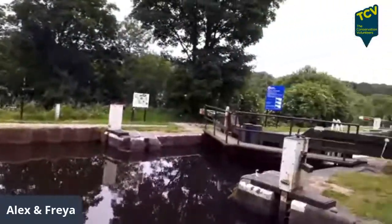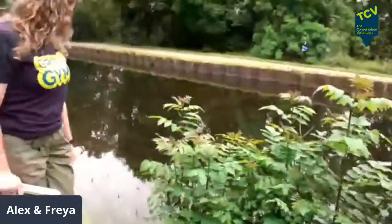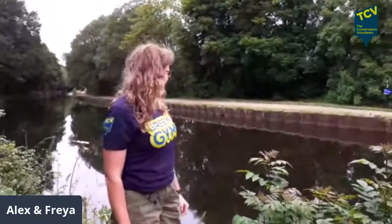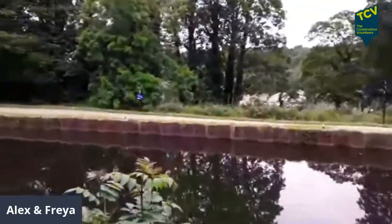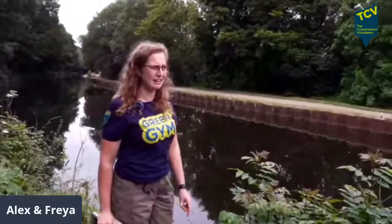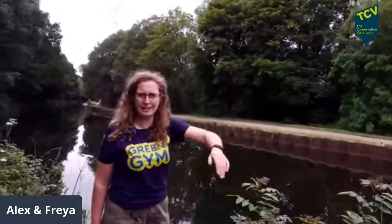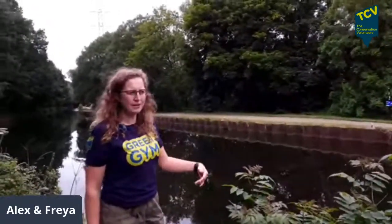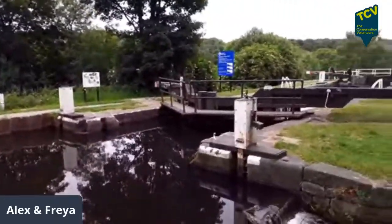We're at the canal today because we've done a few pond dips in these live streams and we've done a walk along the canal, but most people don't have space for a pond big enough to do a pond dip in their garden. One thing most people do have is access to the canal. This is managed by the Canal and River Trust — it's public access. There's a towpath you can join at Rodley, Horsforth, Kirkstall, in town, all the way along.